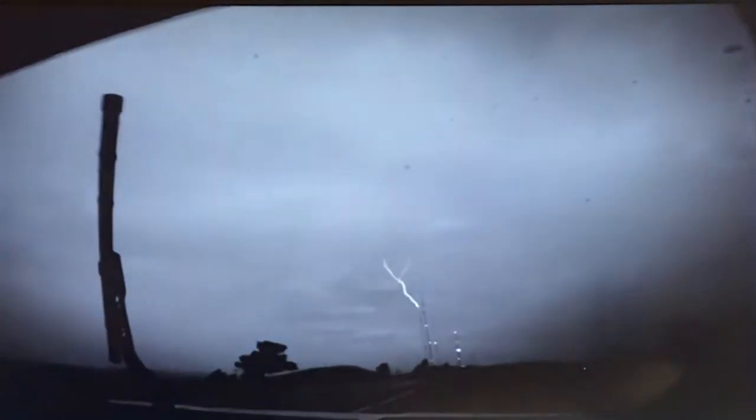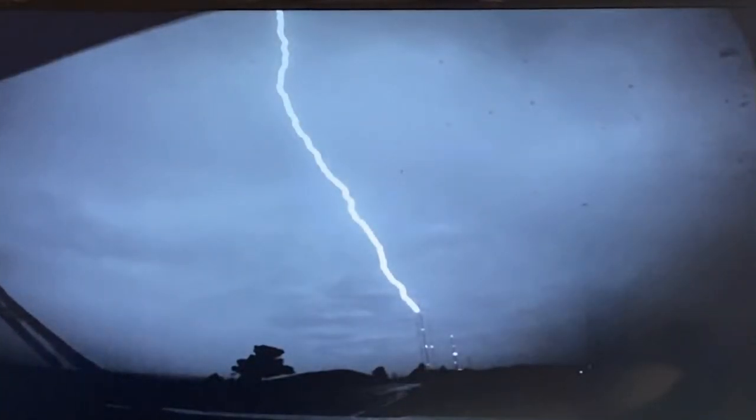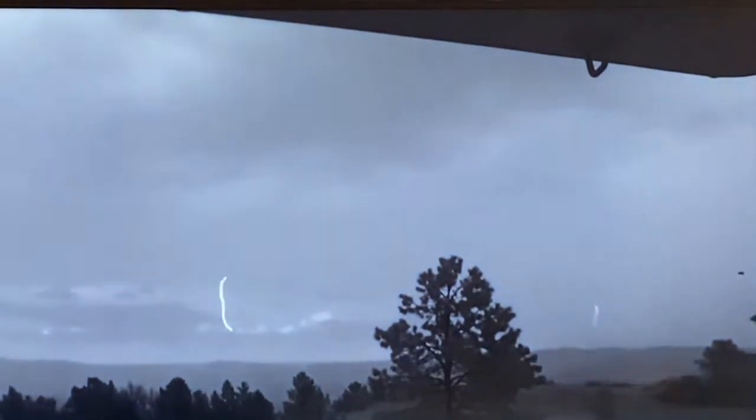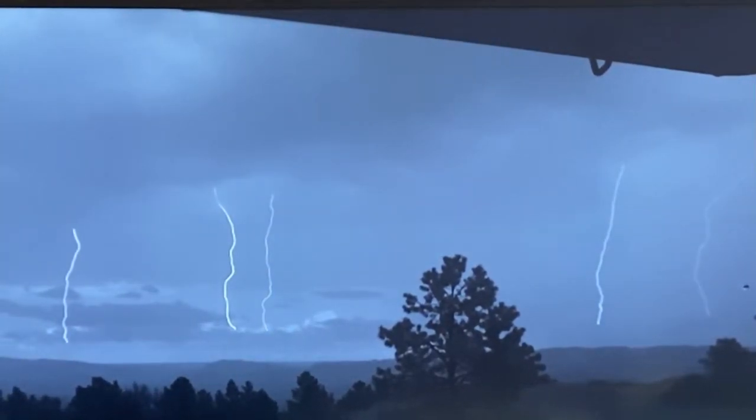This ground-to-cloud lightning can appear as a tree-like branch sprouting from the tip of a structure. Or there's the more common single bolt, as seen here in Rapid City, South Dakota. Look how bright and beautiful and stunning it is. You can get kind of lightning that branches out a little bit, and then you can get one solid bolt, too.